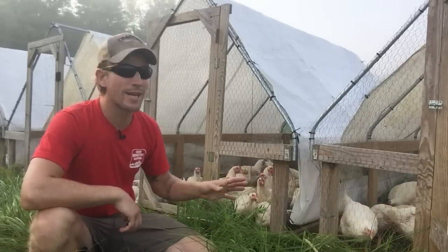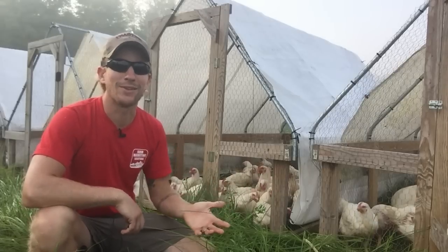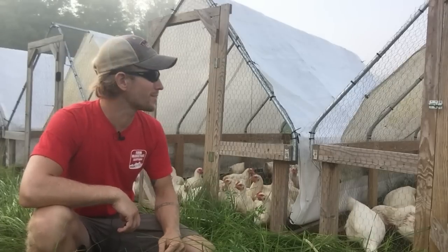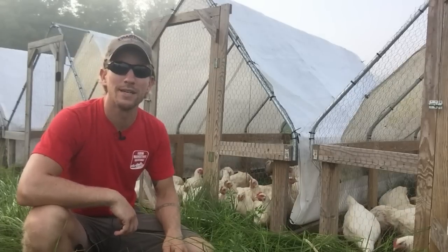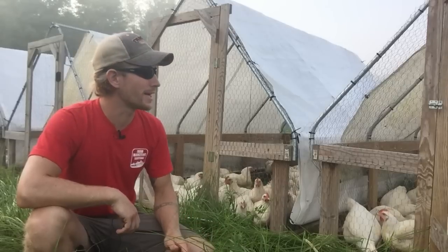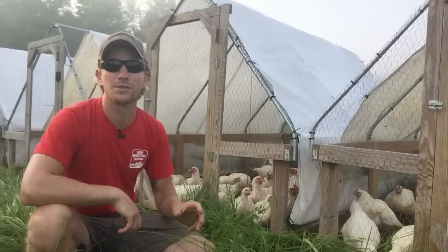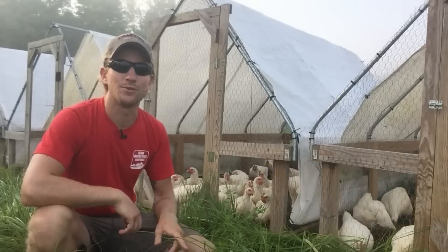I guess I could add in perches. Again, I haven't seen it, and I haven't experimented with it. So it is something that maybe on one or two chicken tractors in the future, I'll throw some perches in and see how the chickens do. But to answer that question, I don't do perches or roosts for the meat birds, but I do for the egg birds.